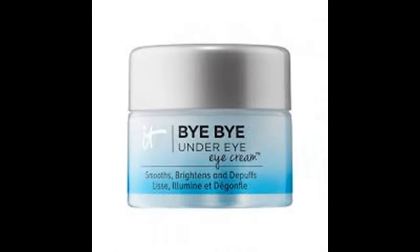Next, this is from IT Cosmetics — it's Bye Bye Under Eye eye cream. It smooths, brightens, and de-puffs: an intense eye cream that reduces the appearance of dark circles, fine lines, and puffiness. Developed with the help of plastic surgeons, this super hydrating eye cream brightens and invigorates the under-eye area with caffeine, vitamin C, and collagen. It feels nice!